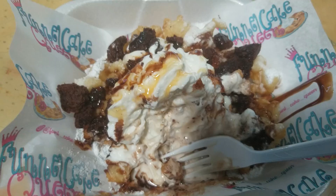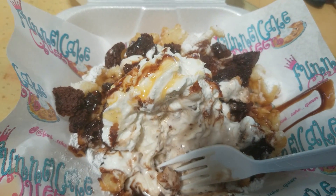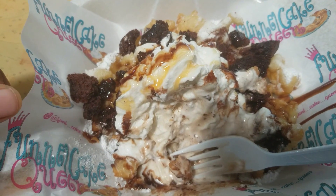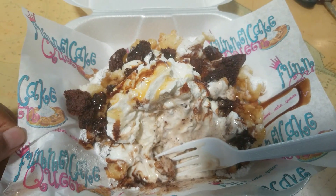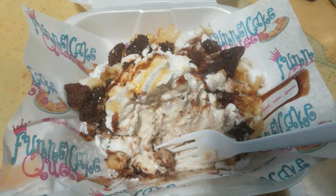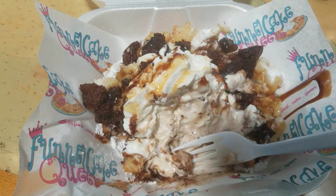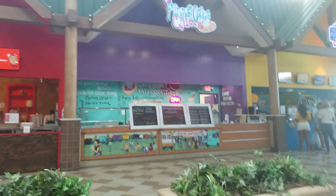This is so good. Stop it, get some help — look at that! This place is called Funnel Cake Queen, and I've never been here. It's in the Regency Square Mall in the food court area, and that's the place right there.